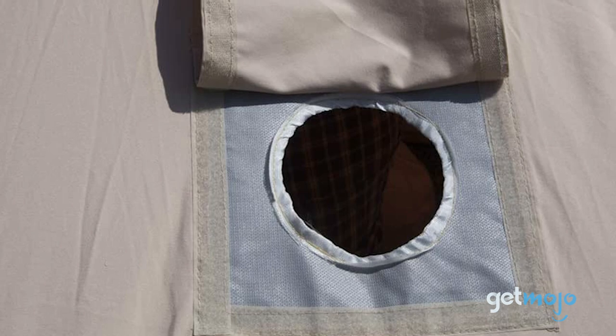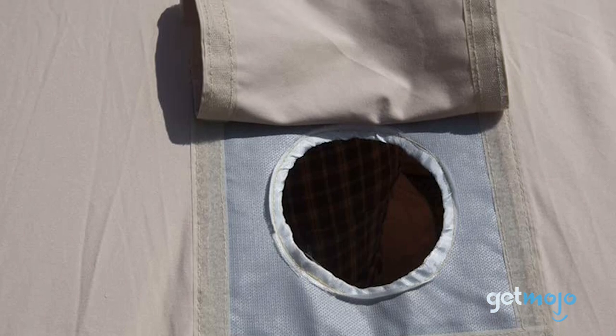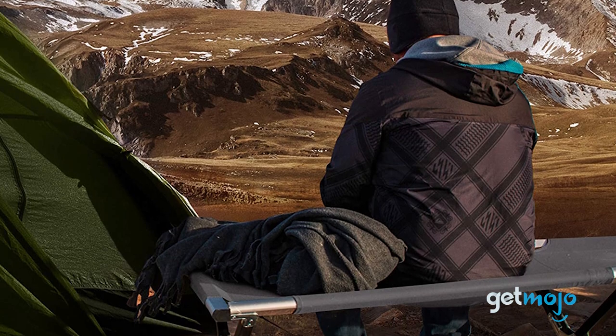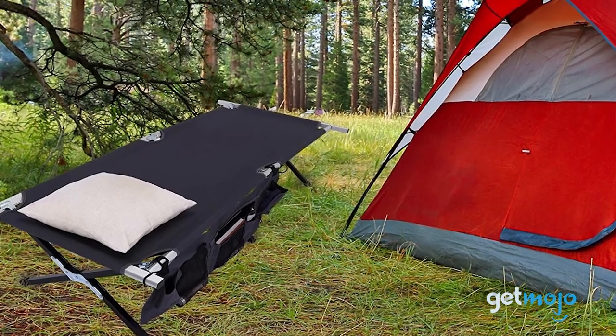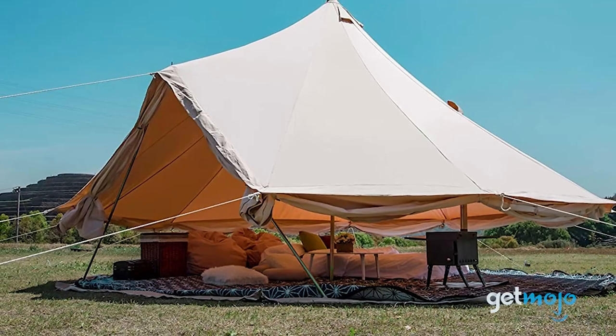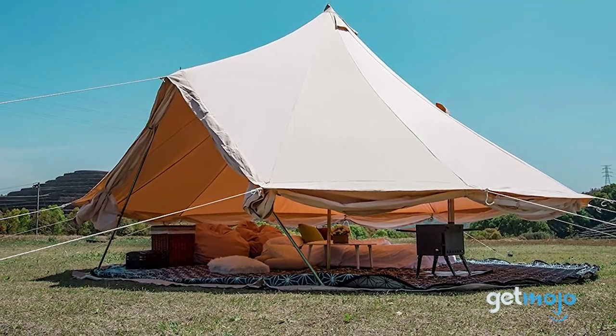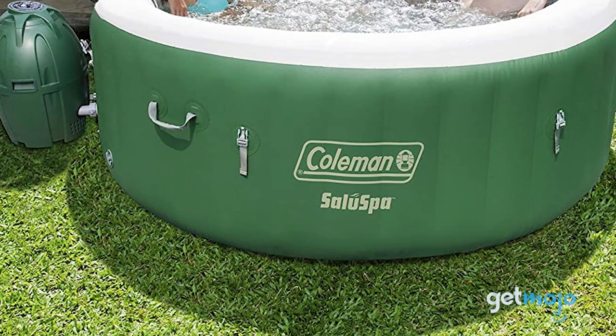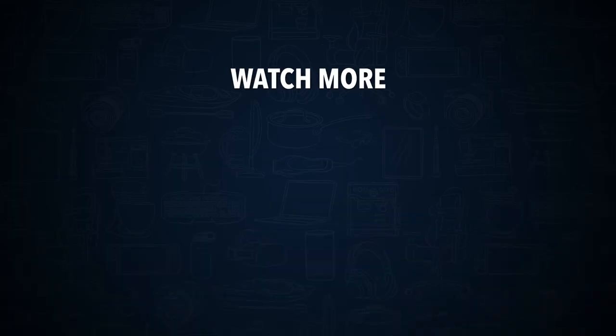So, which glamping product should you choose? Well, that depends on how luxurious your accommodations are going to be. If you're staying in some form of a tent, then most of these products will be welcome additions. However, if you're staying in some sort of house or cabin, then perhaps the espresso maker might be just the thing. Stay tuned to GetMojo for the most complete video product reviews. Check out this other recent clip from GetMojo and be sure to subscribe and ring the bell to get notified about our latest videos.